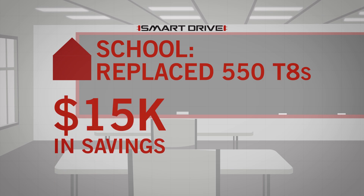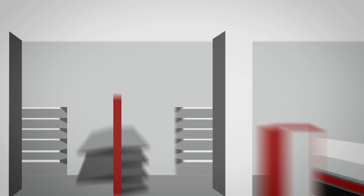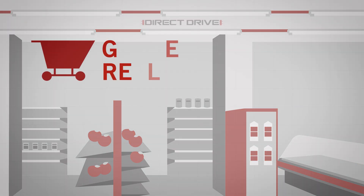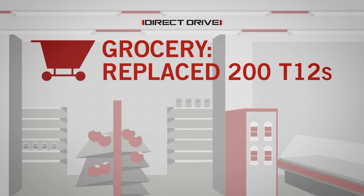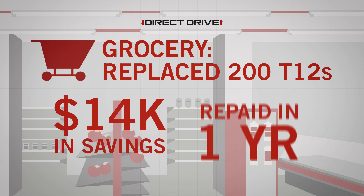The school gained $15,000 in annual energy savings. Building maintenance handled the simple plug and play install — no rewiring required. It paid for itself in less than 24 months. In an average grocery store.